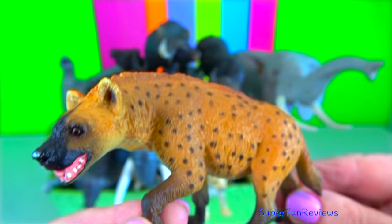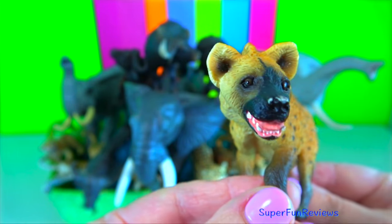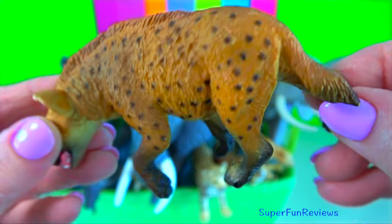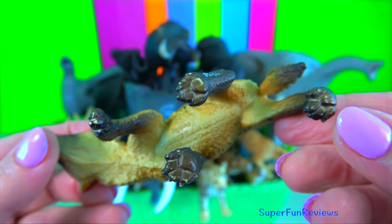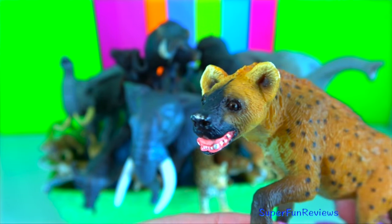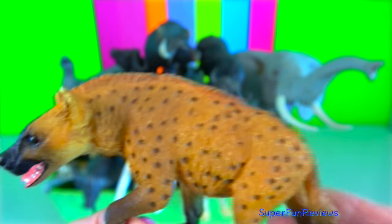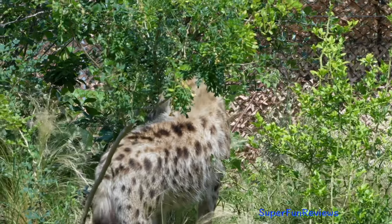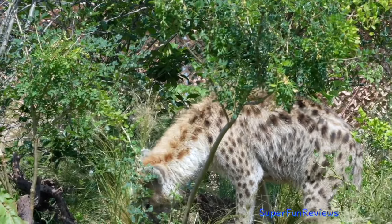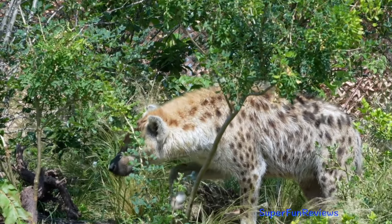Spotted hyena. They live in clans. Females are the dominant sex and rank higher than males. They are primarily hunters, but they are also known to scavenge and steal kills from other carnivores. They are opportunistic hunters that often hunt alone, but will work together to catch larger prey.